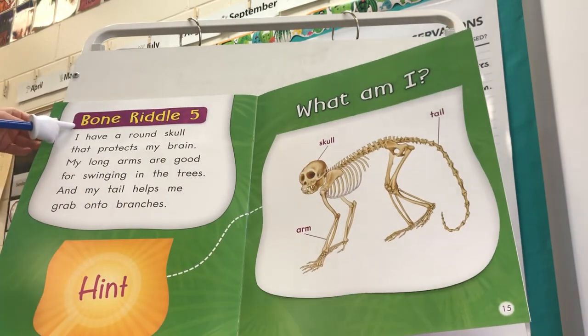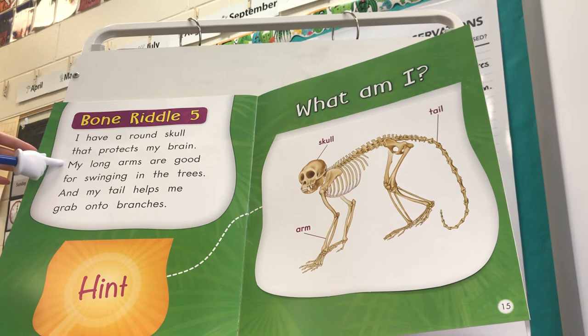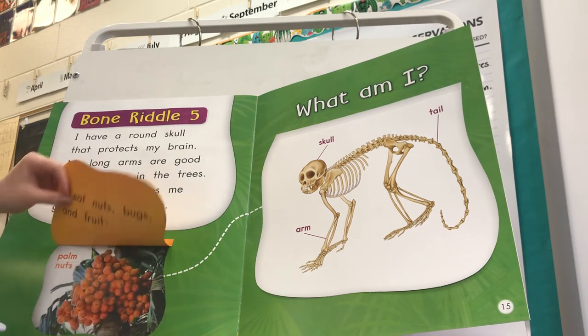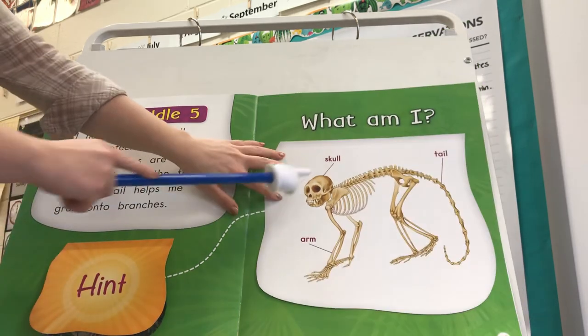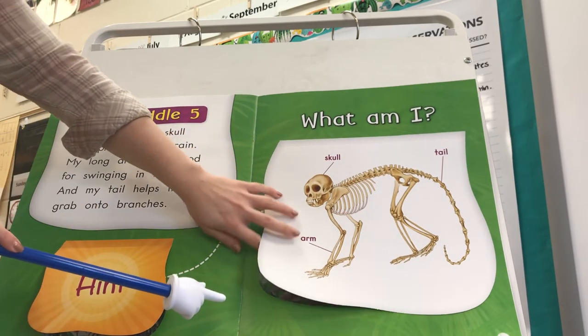Bone Riddle 5. I have a round skull that protects my brain. My long arms are good for swinging in the trees and my tail helps me grab onto branches. Here's our hint: I eat nuts, bugs, and fruit. We see the labels skull, tail, and arm. What is this animal?